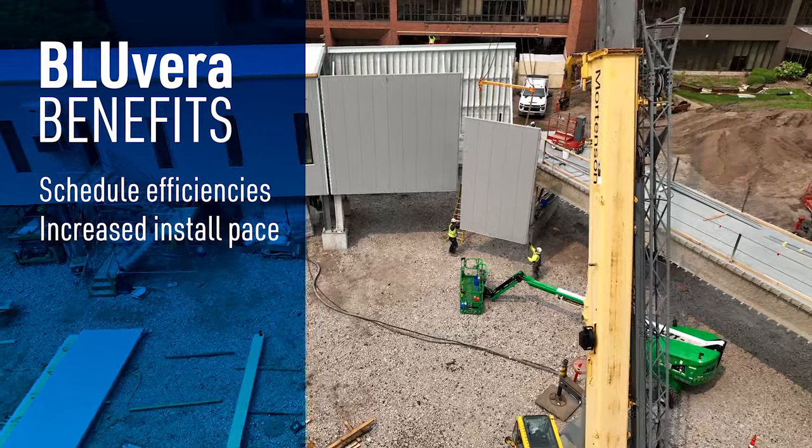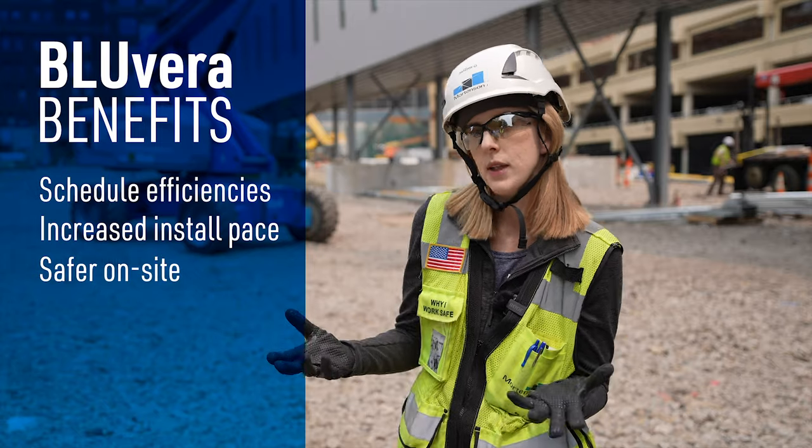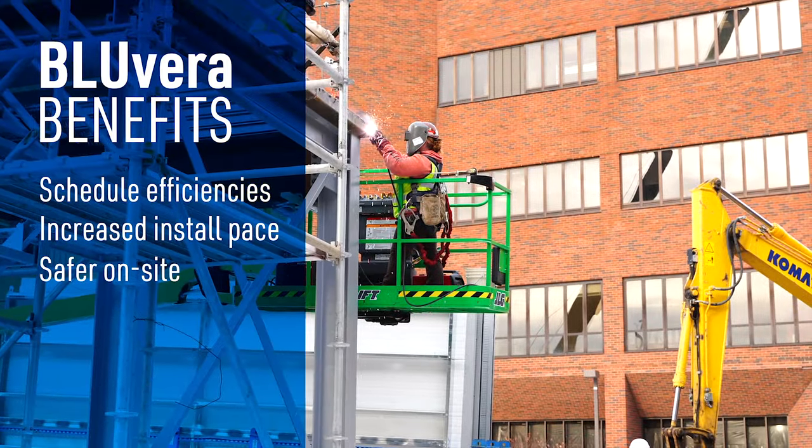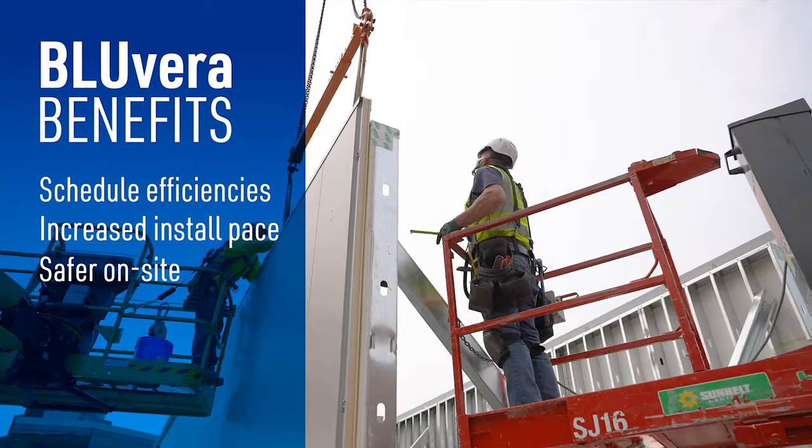When you consider how busy this site is, the less people we have on-site ultimately the safer it is. So instead of having a framer on-site, a metal panel installer on-site, and a roofer, you have just one on-site.